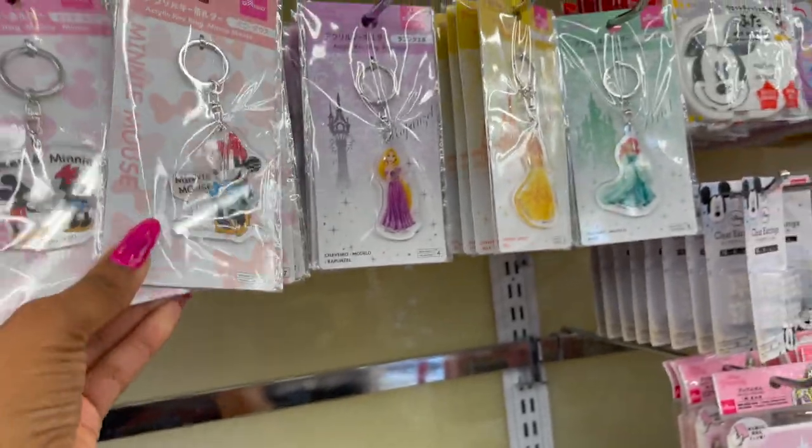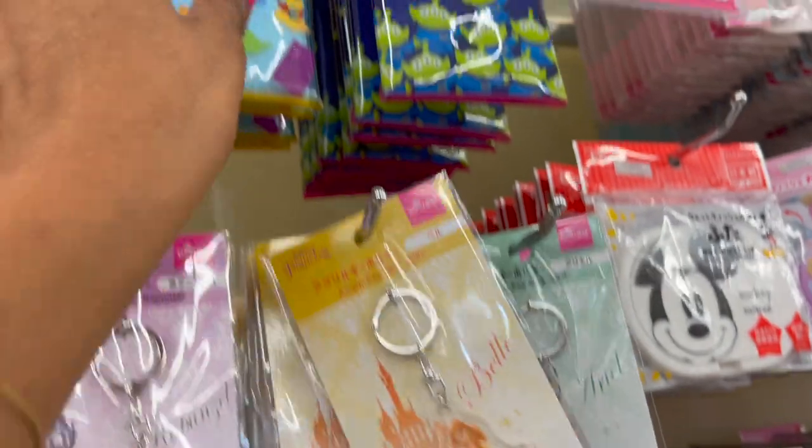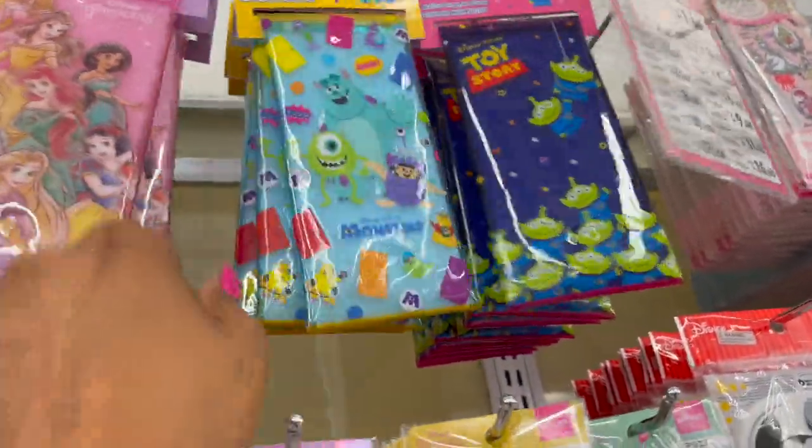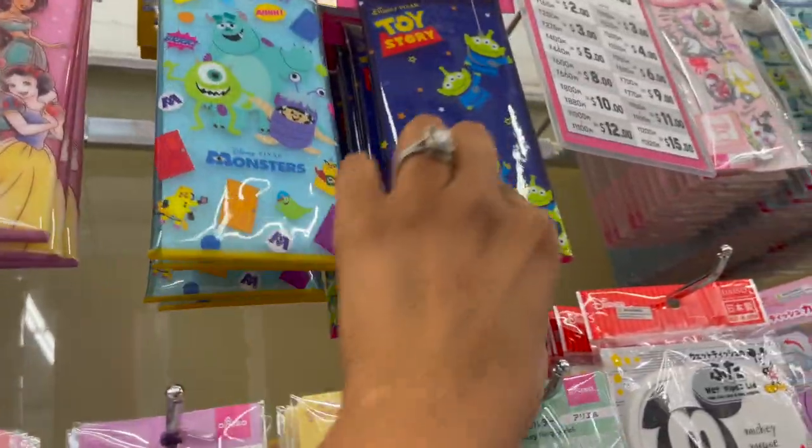These little Minnie Mouse keychains are adorable. They have Mickey and Minnie, Rapunzel, Belle — isn't that pretty? — and Ariel. And then these multipurpose cases look new as well. These are $8.50. They have Disney Princess, Monster Inc., and Toy Story.